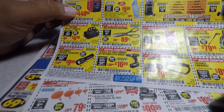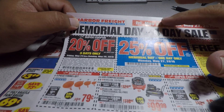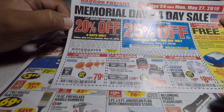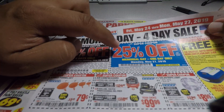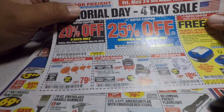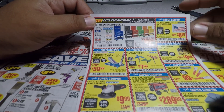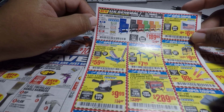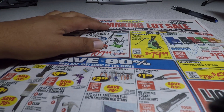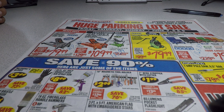The second flyer is the Memorial Day 4-day sale, Friday May 24th through Monday May 27th, 2019 — 20% off, with 25% off one day only on May 27th. There are some coupons including one at $189.99. That's it for this video — don't forget to smash the like button, hit subscribe, and hit the bell for more tool reviews and deals. See you on the next one, thanks for watching!